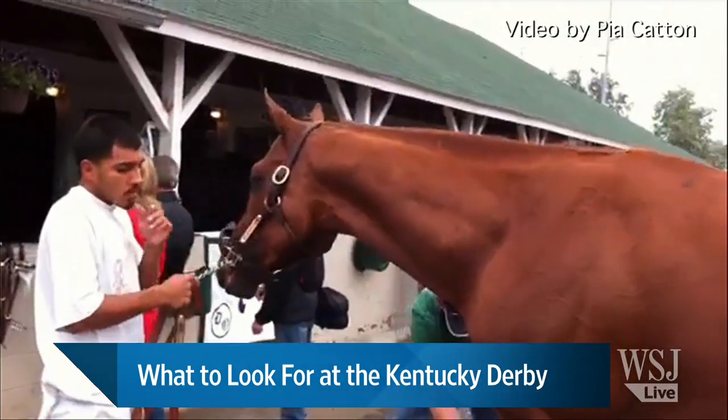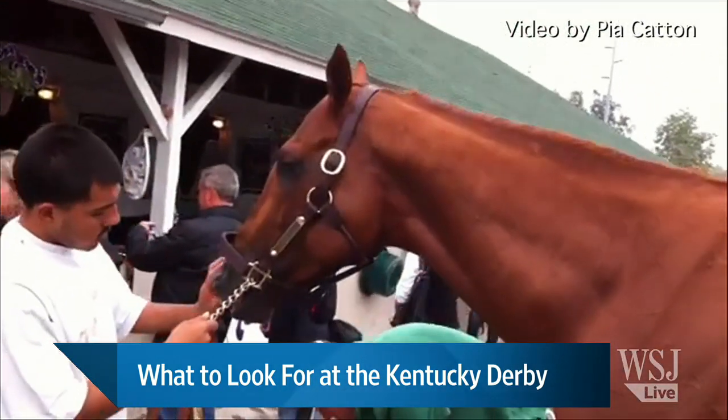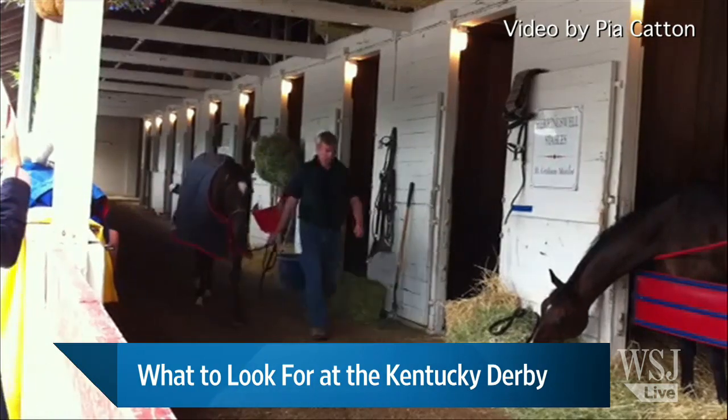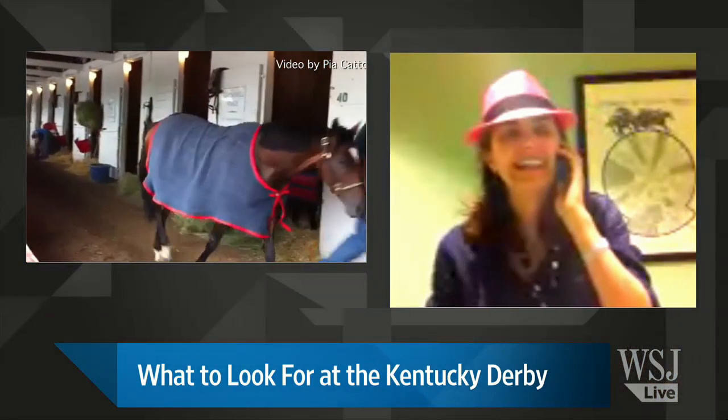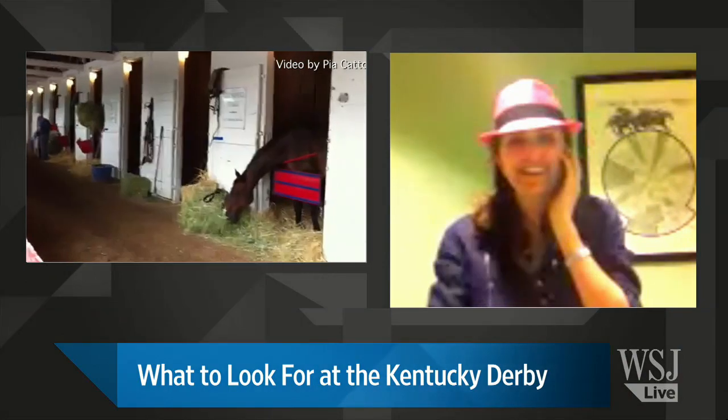Pia, are there any dark horse candidates, any dark horse favorites? [Groaning] You can't use that during the Kentucky Derby! When can you use it? That's a great pun for today.